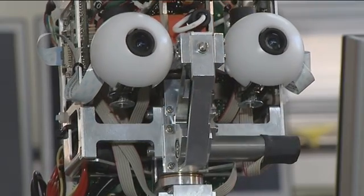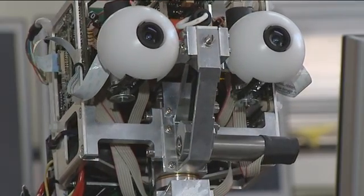The iCub was built by a European consortium that was funded by the European Union to build these kinds of robots. Part of the deal with their funding was that they had to give away a certain number of these robots to research institutions who put forward a project proposal.